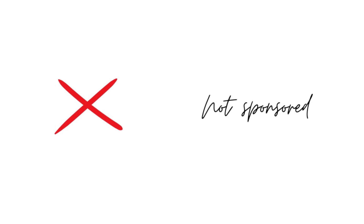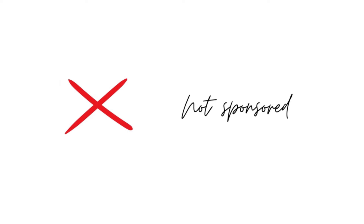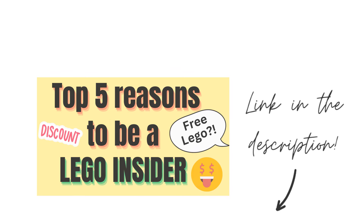This video isn't sponsored by LEGO or any of the other retailers I'll be mentioning towards the end of the video. A lot of the benefits I'll be mentioning will be exclusive to LEGO Insiders. If you're not already a member and you're not sure what it is or how to join, I've got a video all about it linked in the video's description.